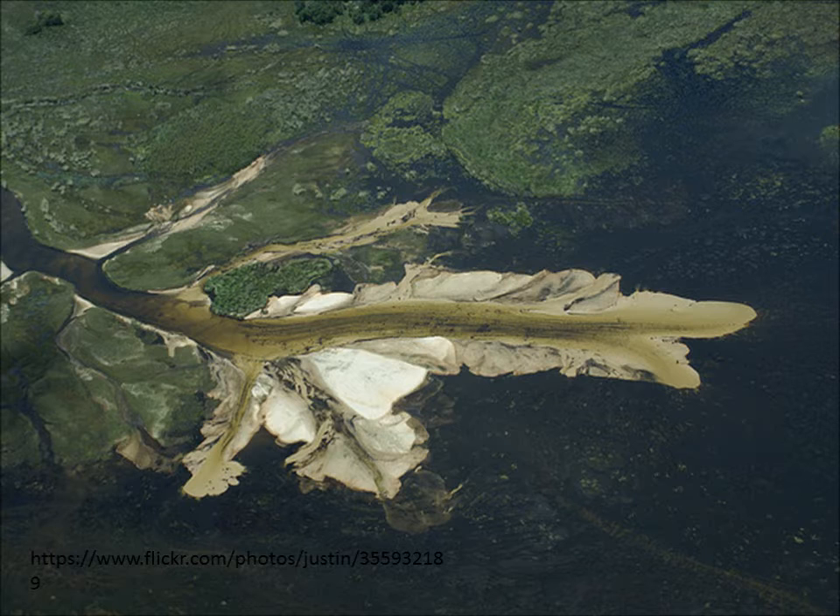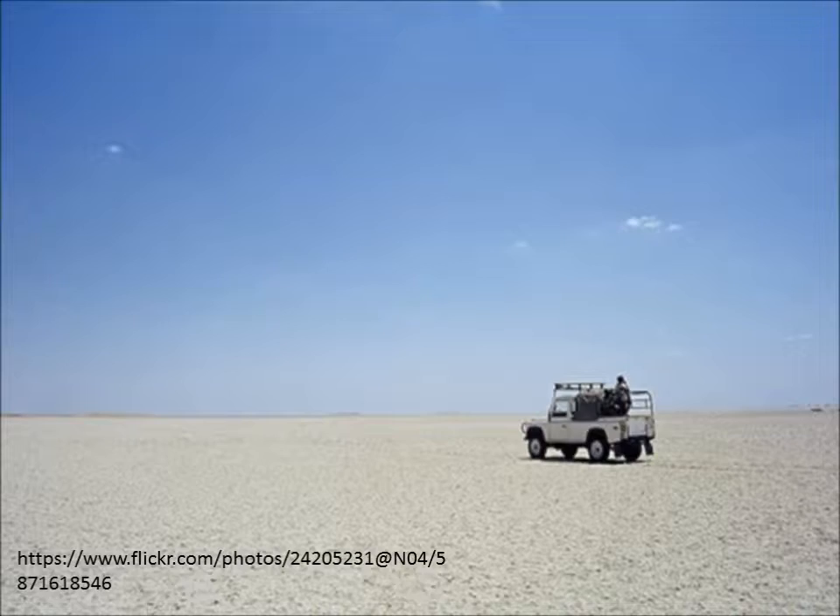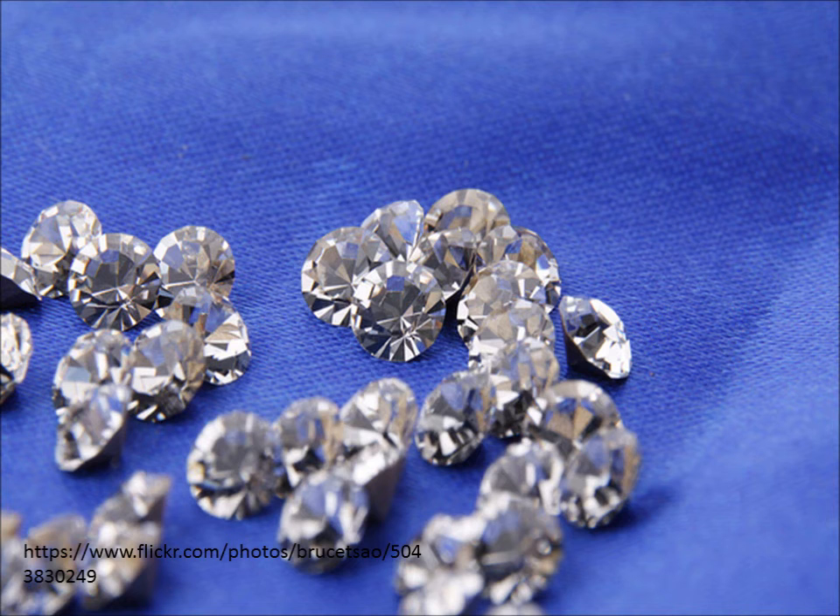The entire area becomes a wetland with an abundance of wildlife that flourishes in it. To the east, you have the Makgadikgadi Pans, which is a huge salt basin. This forms part of Botswana's salt mines. Talking about mines, Botswana is a large producer in gem diamonds, having five diamond mines.